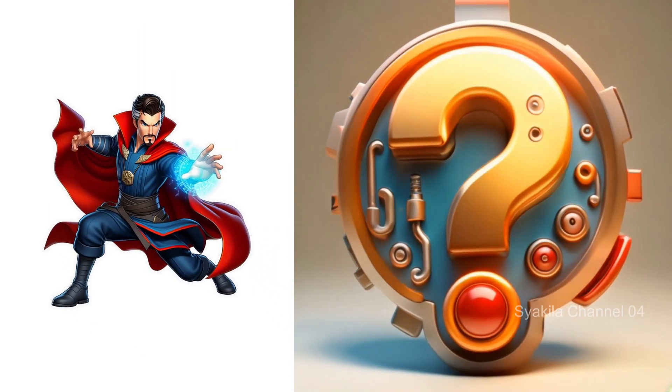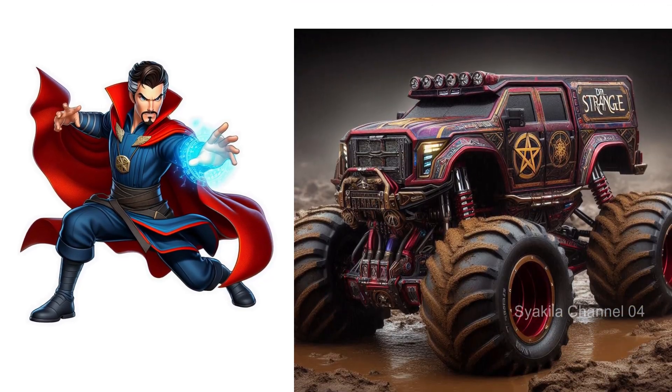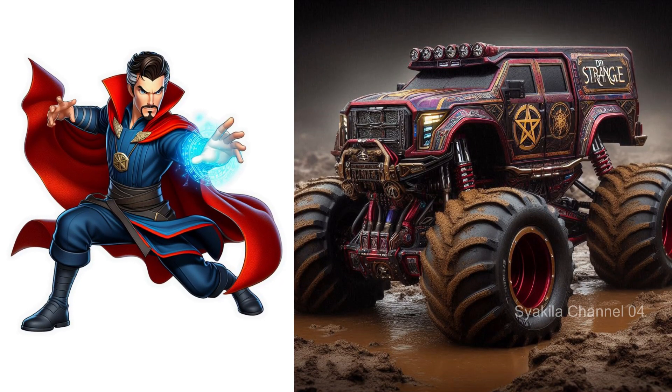Doctor Strange transformation into monster truck. Holds the most secrets of magic energy.